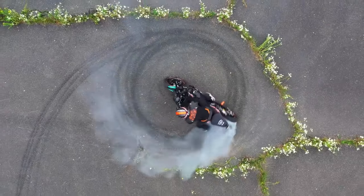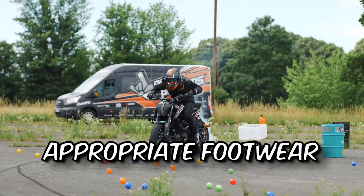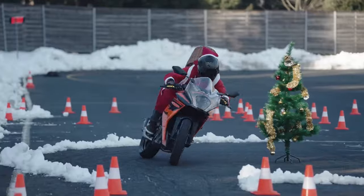Safety should always come first. Prioritize wearing proper protective gear, including a helmet, gloves, full riding suit, and appropriate footwear. Make sure you're in a controlled environment like a closed circuit or track, where there's minimal risk to other riders or road users.